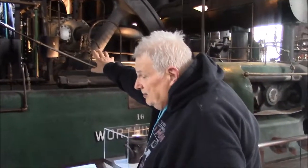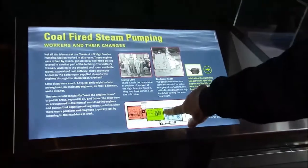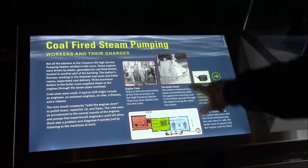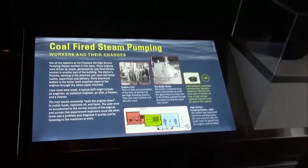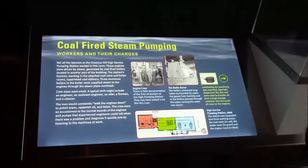We're in the pump room here. The other end of the building would have been the boiler room. On the far side, that is where the coal was stored. Coal was brought in by train with bottom dump into the coal room and then fed to the boiler room. That was the setup.